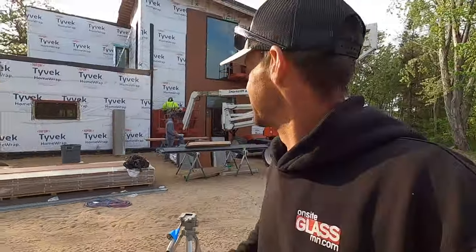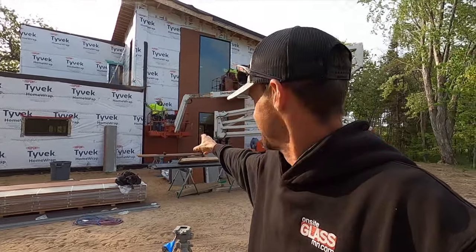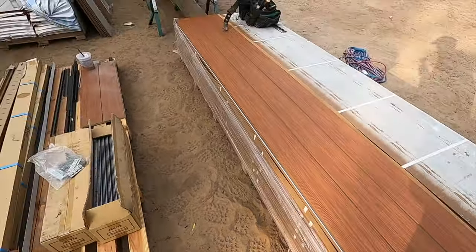Good morning guys, we are on day two of putting on siding. We've got the wood going up in the center and then we've got these orange panels going up on the side. I'll give you a close-up here - this wood stuff really looks gorgeous, and I'll give you a close-up of what this Nichiha looks like.